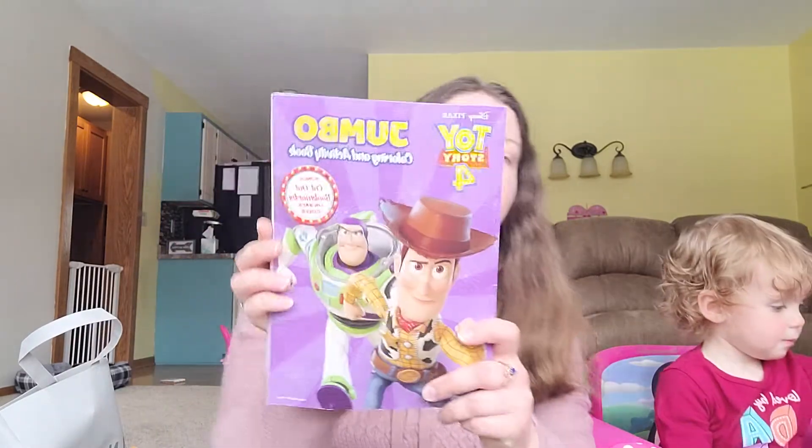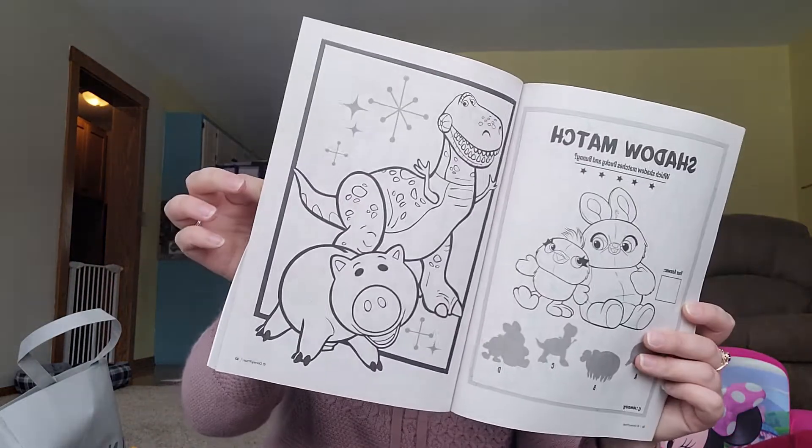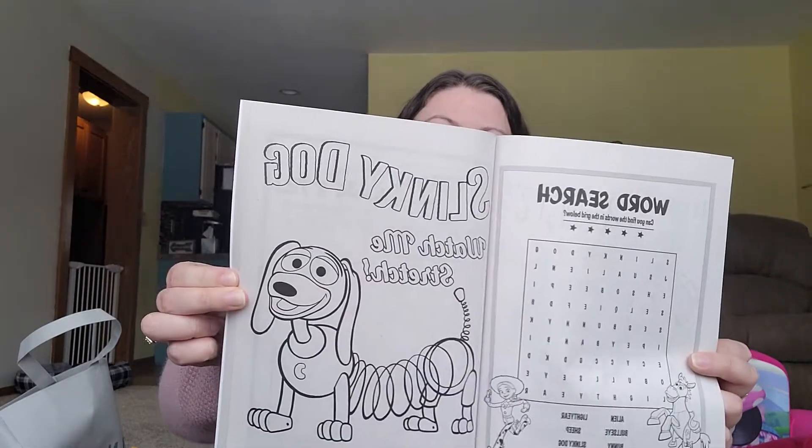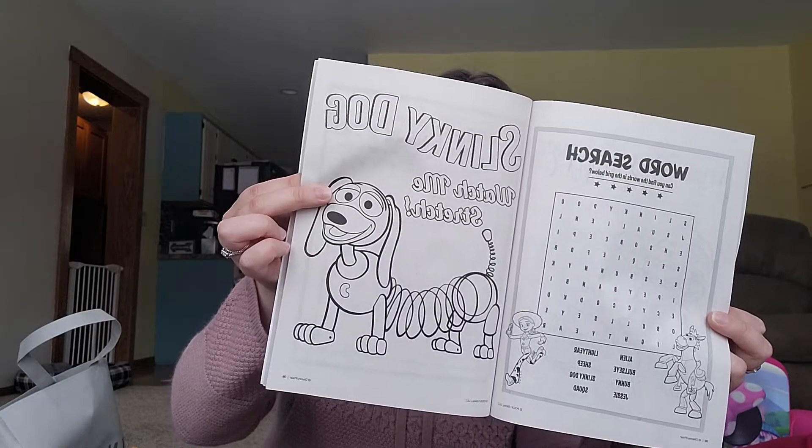We found a Toy Story 4 jumbo coloring book for Rosie. She loves Toy Story — she can watch it all day long if I let her. Slinky is my favorite. So we have that for her.